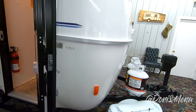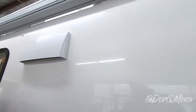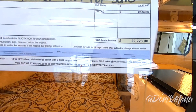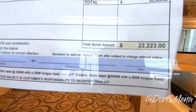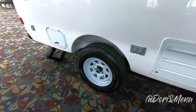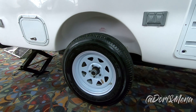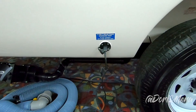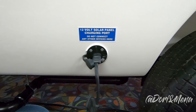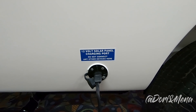Does the awning come standard? No, that's an option — everything below the model 17 Spirit Deluxe is extra, including solar port, video, and so forth. This one is fully loaded. Fully loaded it's $22,223, and the range of prices goes from $18,800 up to $23,000 fully loaded. This is the high lift axle with 15-inch tires, which is an added option if you think you'll be doing a lot of off-roading. This 12-volt solar panel charging port is an upgrade — a quick connect if you plan on connecting solar panels.